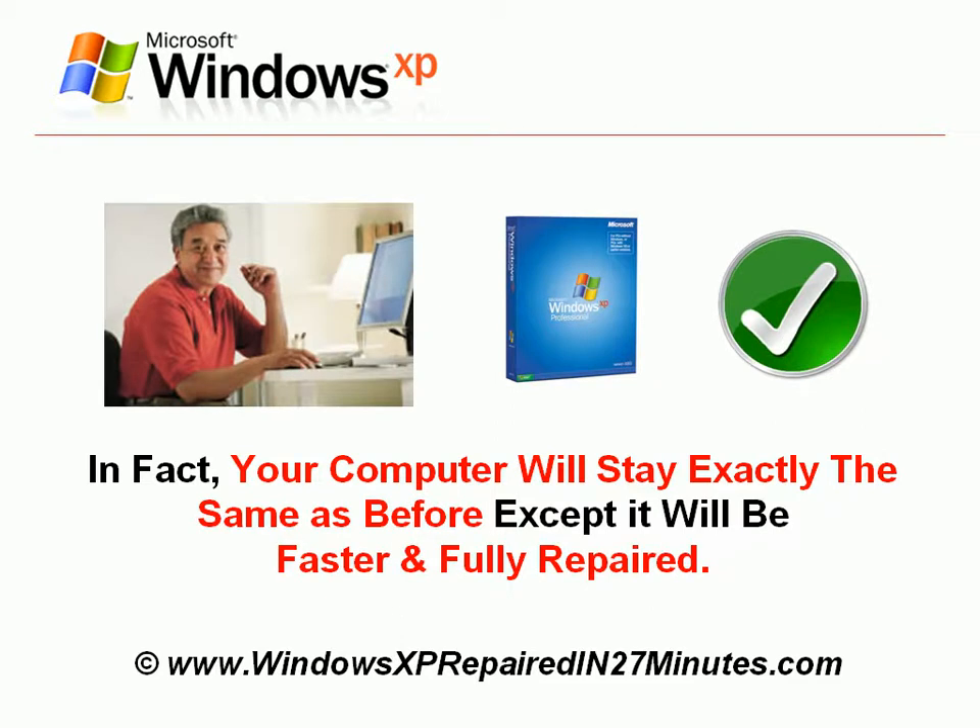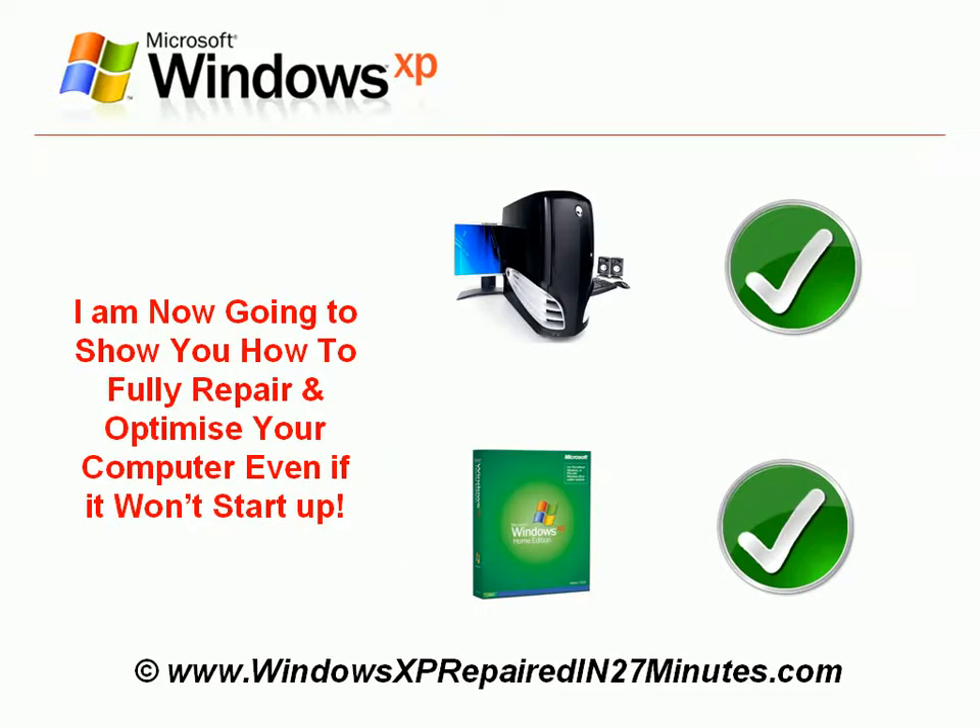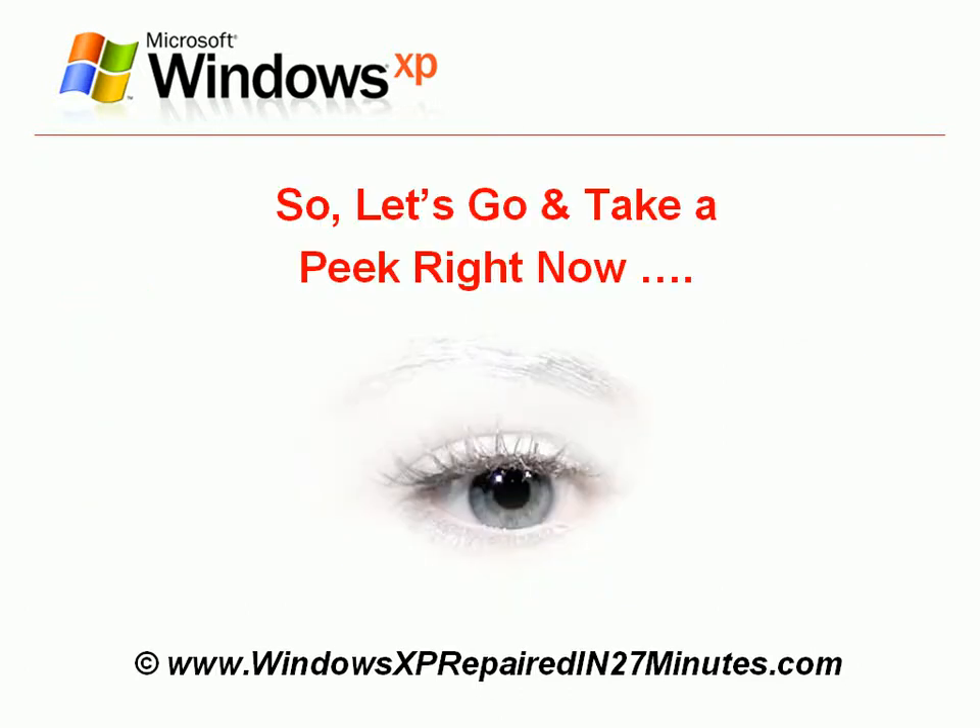In fact, your computer will stay exactly the same as before, except it will be faster and fully repaired. I am now going to show you how to fully repair and optimise your computer, even if it won't start up. So let's go and take a peek right now.